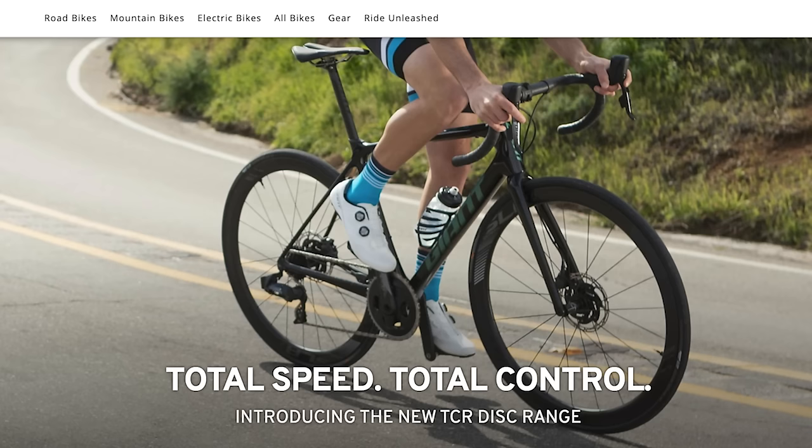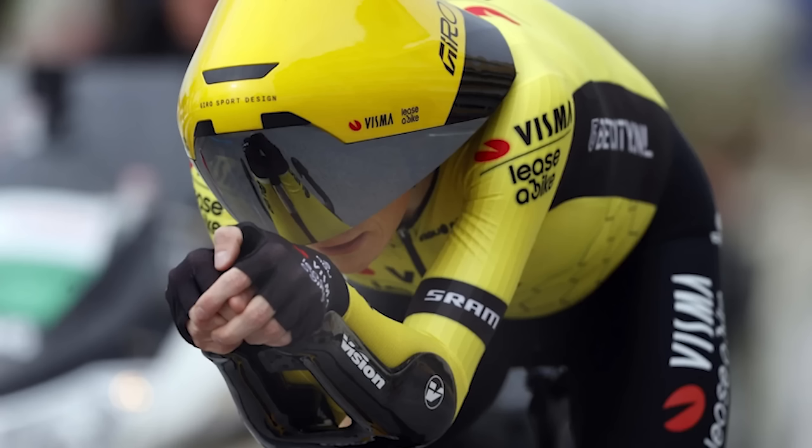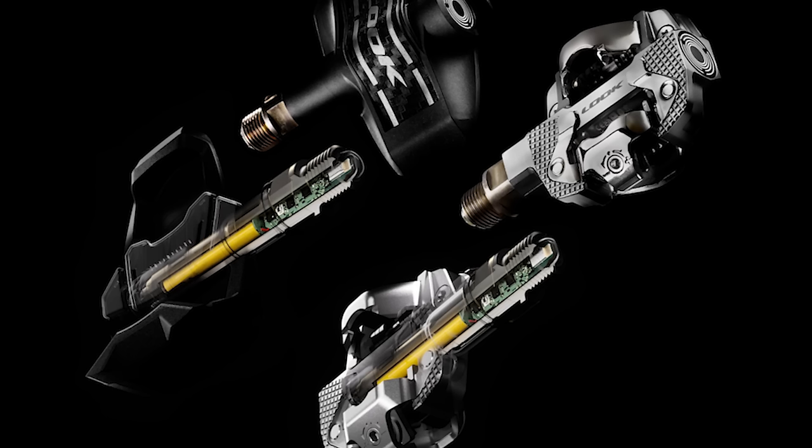Welcome to the podcast. Today we've got a bit of a threesome — Jake and Simon joining us — and we've got three subjects to talk about. We can't resist talking about the new lighter, stiffer, faster TCR that hit the news this morning. We were kind of waiting for it. We're going to talk about that Visma helmet, and we've got our resident time trial expert in today, plus the Look power meter pedals which DC Rainmaker has already broken.